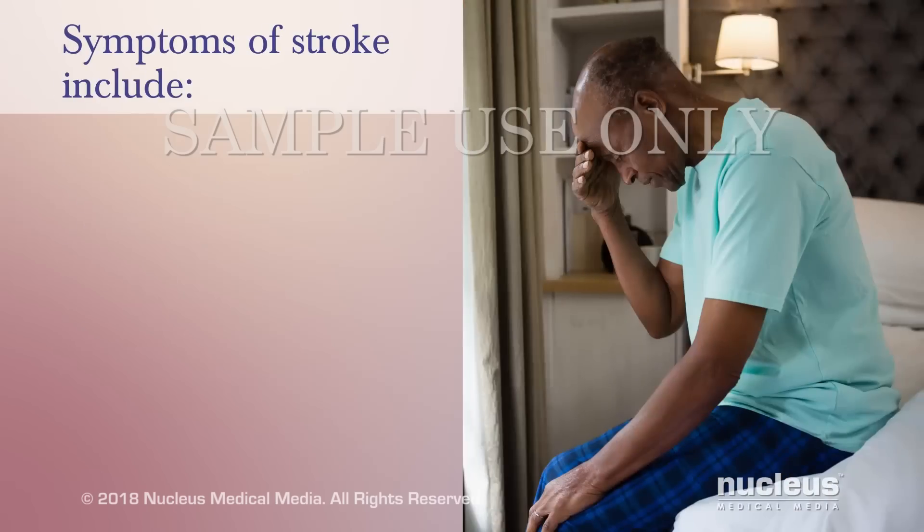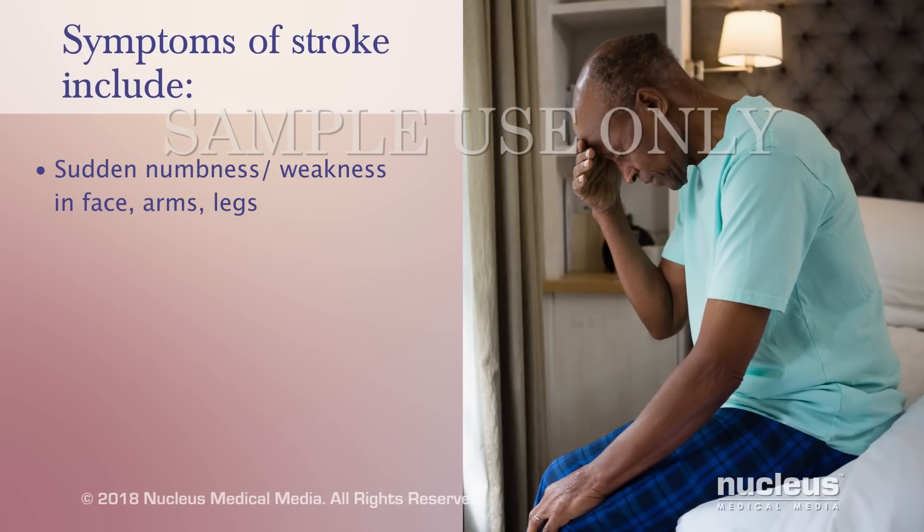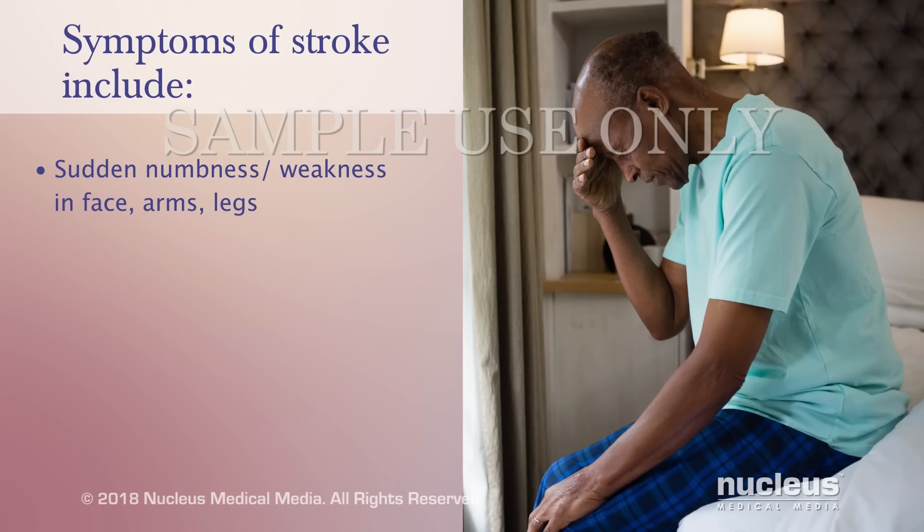It's important to know these signs and symptoms of a stroke. A sudden numbness or weakness in your face, arms, and legs, especially if it's on one side of your body.